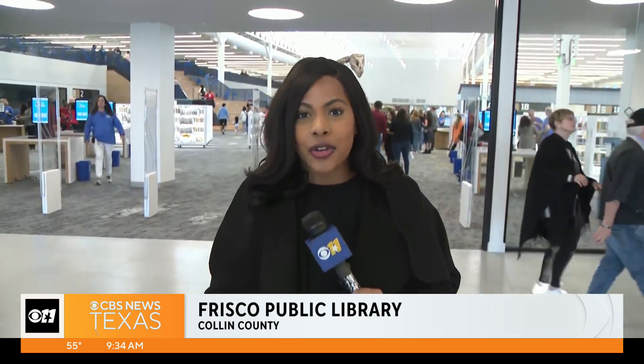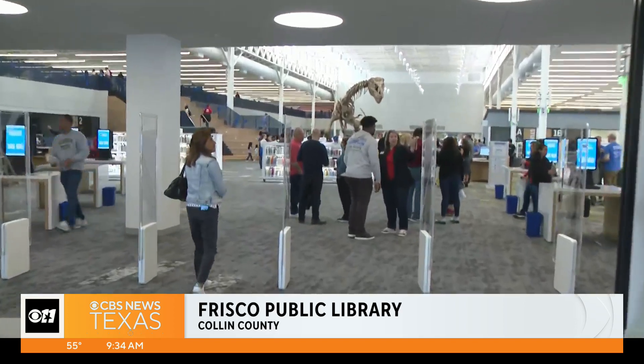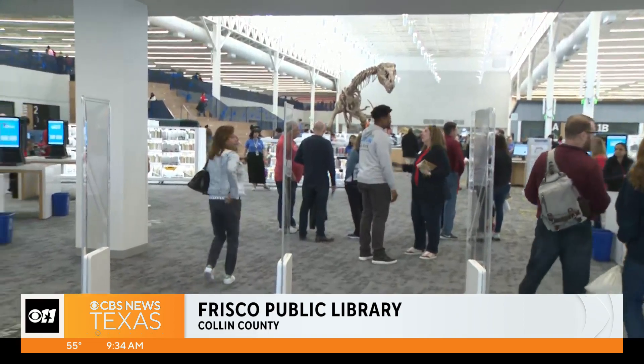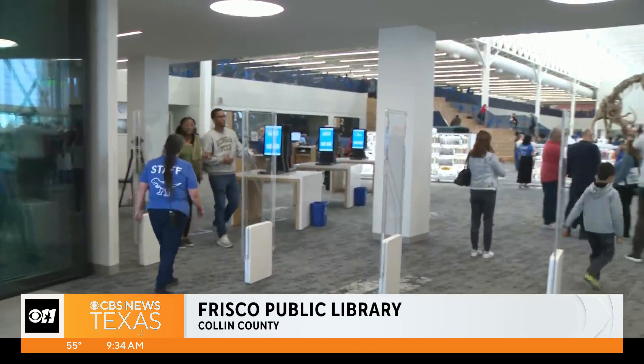It's an exciting day here in Frisco, and we want to welcome you inside the new Frisco Public Library. If I step out of the way really quickly, you can see right inside — this facility is amazing. I don't have many words to describe it, but I can tell you, this is a huge area. A lot of people came out for that ribbon-cutting about 30 minutes ago.